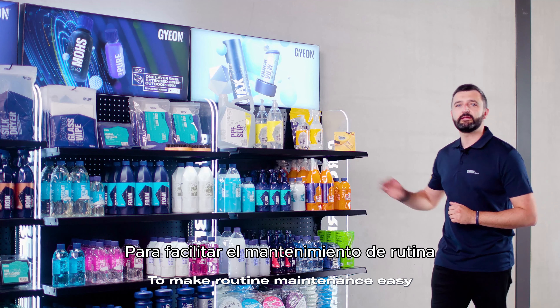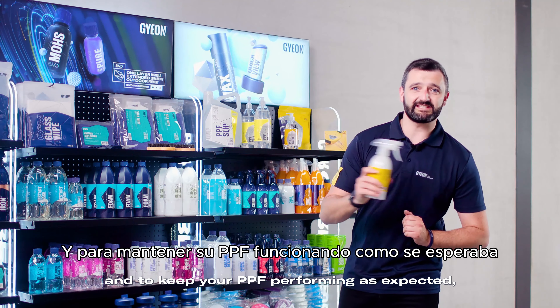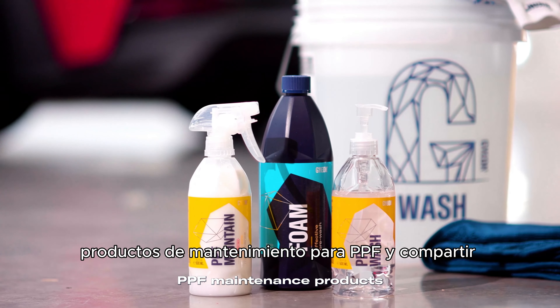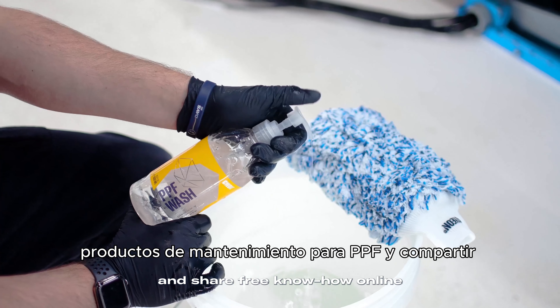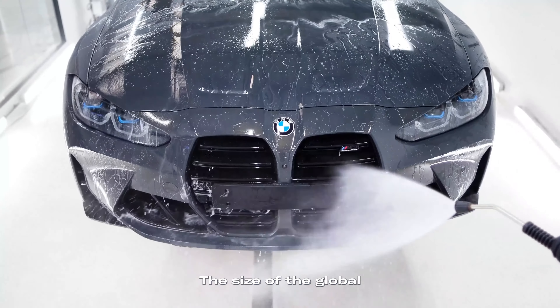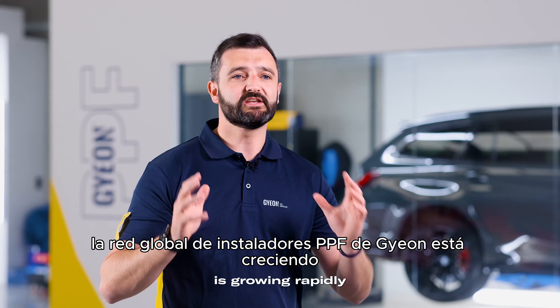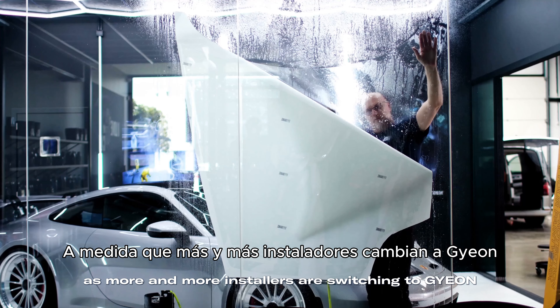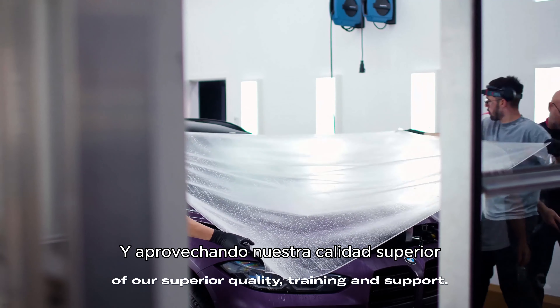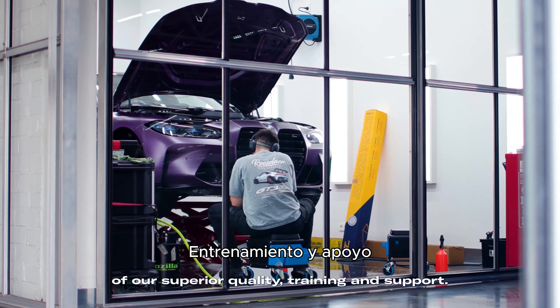To make routine maintenance easy and to keep your PPF performing as expected, we manufacture a range of dedicated PPF maintenance products and share free know-how online to help you get the best results. The size of the global GEON PPF installer network is growing rapidly, as more and more installers are switching to GEON and taking advantage of our superior quality, training and support.